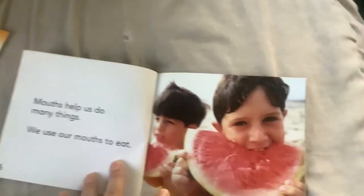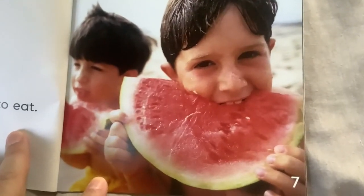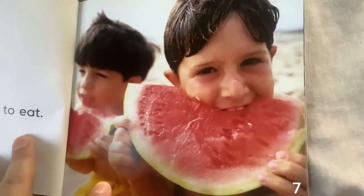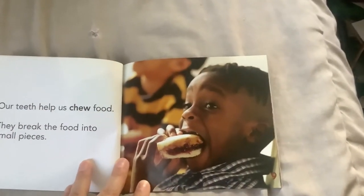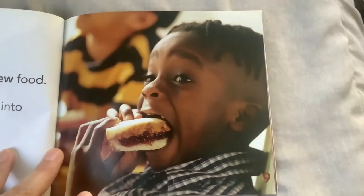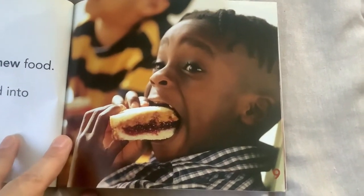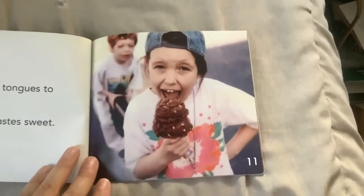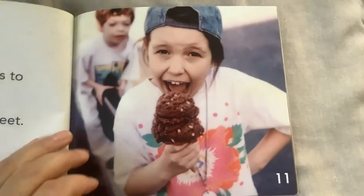Mouths help us to do many things. We use our mouths to eat. Do you like watermelons? Our teeth help us to chew food — they break the food into small pieces. Mmm, sandwich. We use our tongues to taste food. Ice cream tastes sweet.